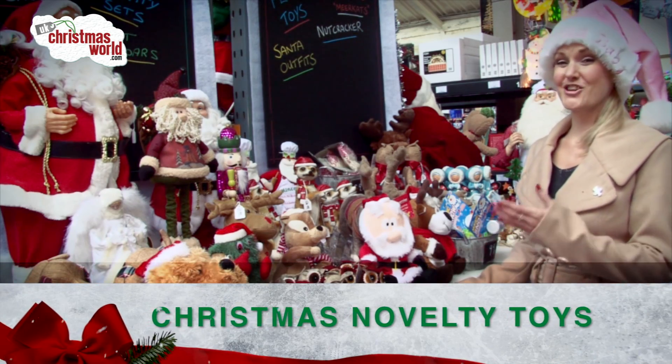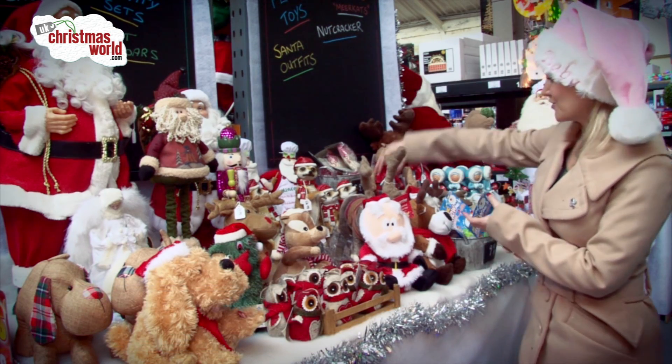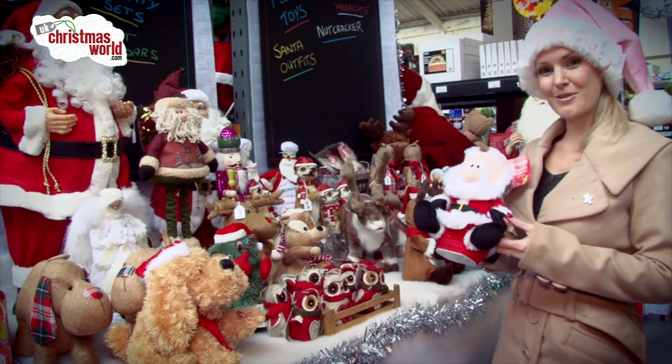Now this is an area that I think children will love. We've got everything from your cuddly musical toys, we've got some cuddly reindeers at the back here and we've got a really fun Santa at the back. So why don't you come and check them out?